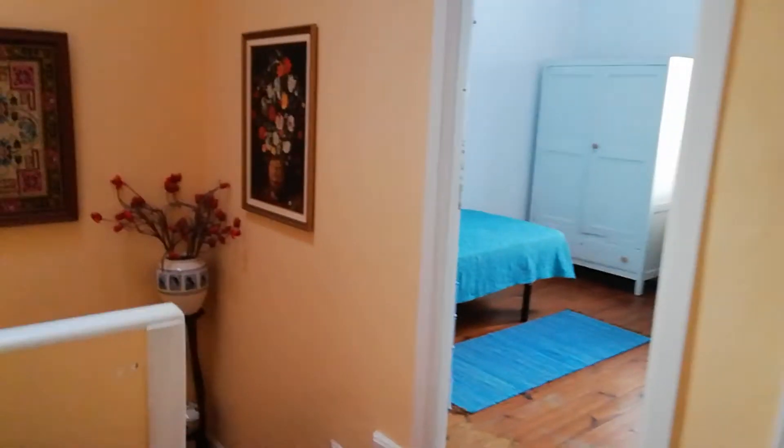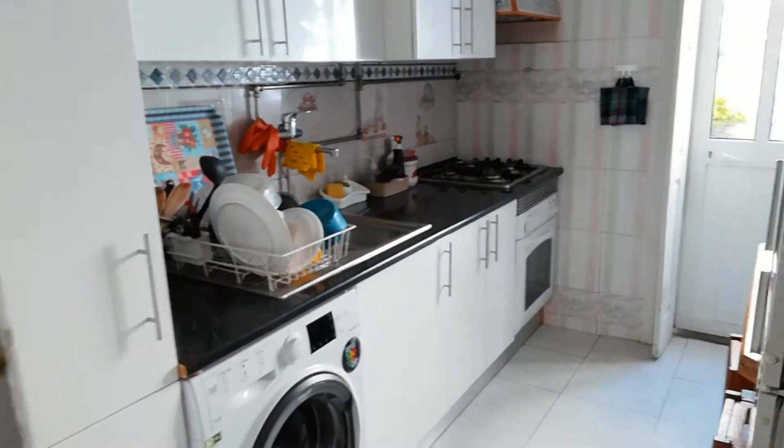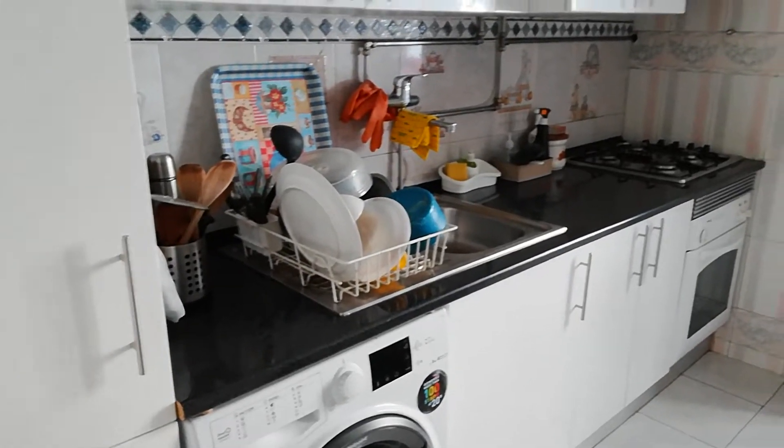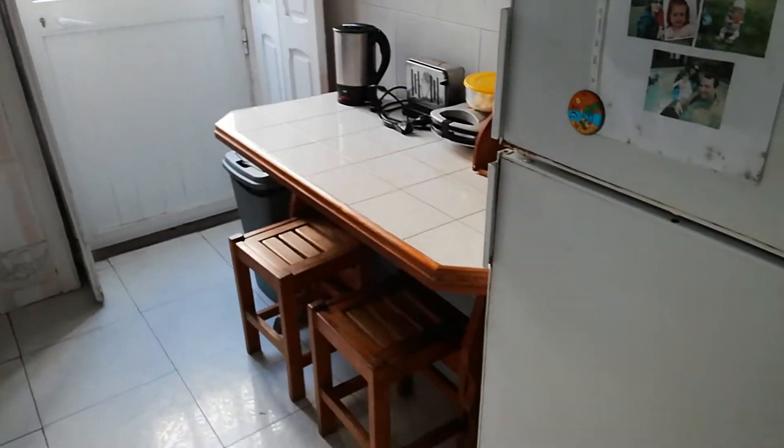Now we are going downstairs because I want to show you the kitchen of the house. I just want to remember that to use the kitchen, the tenant has to pay 20 euros per month — it's not included in the rent. So here's the kitchen. It's fully equipped: microwave, refrigerator, and a little table here.